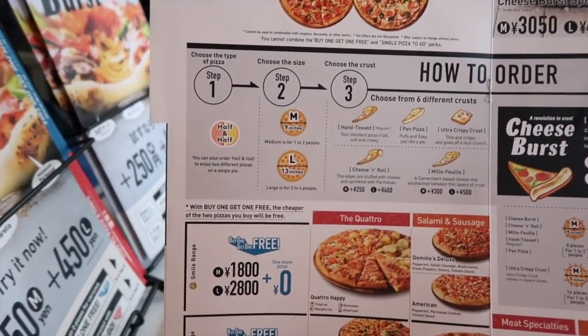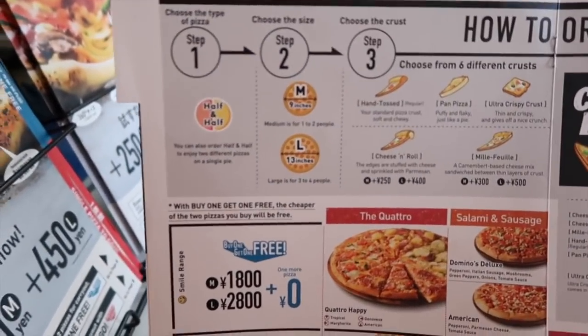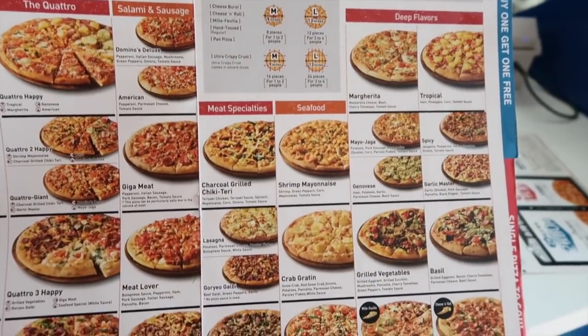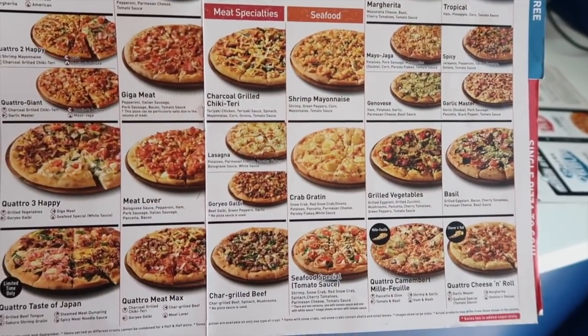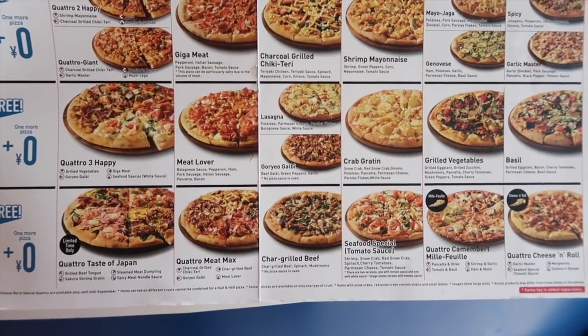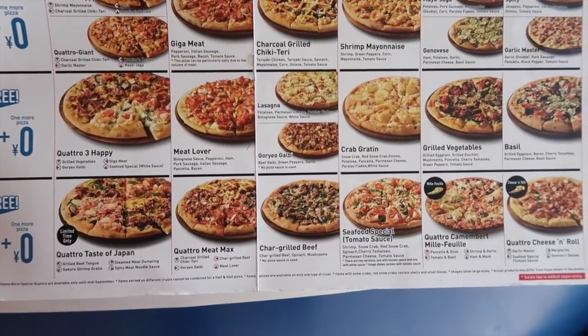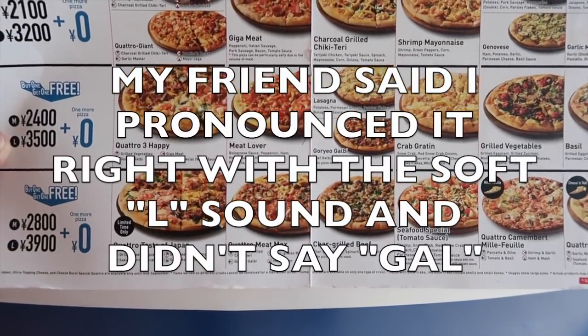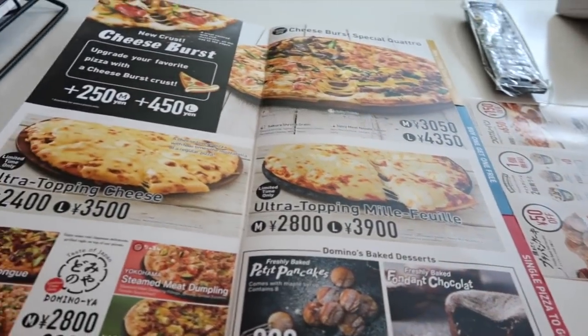How to order. Choose the type of pizza. We've got to get a large. Gosh, there's so many lasagna flavors. Galbi. I know I'm probably saying it wrong for all my Korean friends out there. Buy one, get one free.